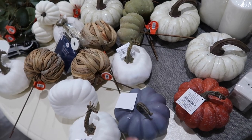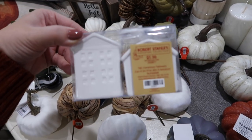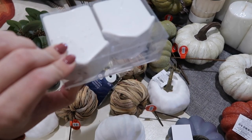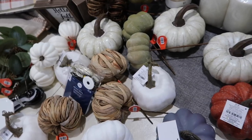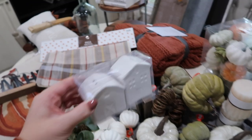I got those fairy lights at Hobby Lobby, but I feel like they have those everywhere. And these - I paid about $3 for these - they're just salt and pepper shakers. It's like a little barn and a little house - how cute are those? I will probably also put those on there.